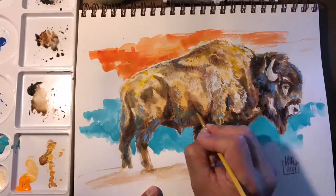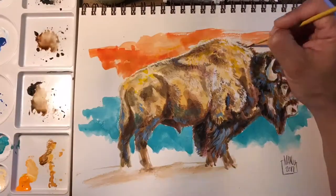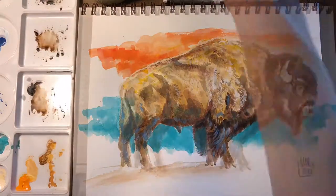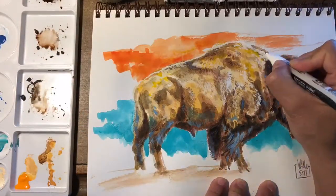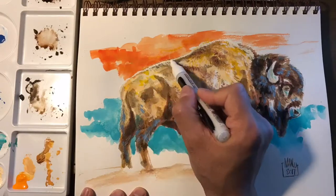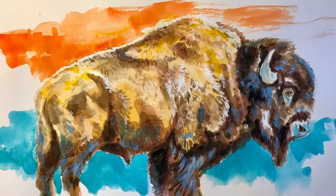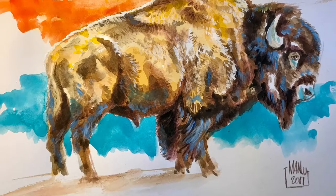I would have eventually known to leave the white of the paper as the spine rim light, but here I go placing an artificial one with an acrylic pen. Hope you guys enjoyed it — you guys have a good day!